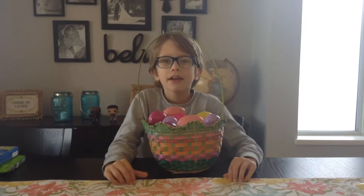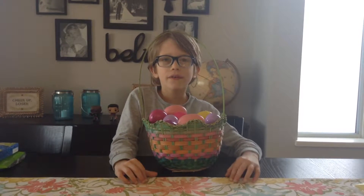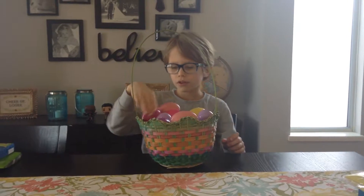Hey guys, it's Liam and today I am doing an Easter special. Because it's Easter, I will be looking at what is in my eggs. So let's get started.